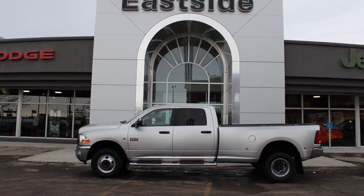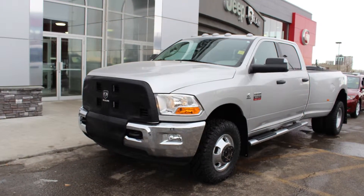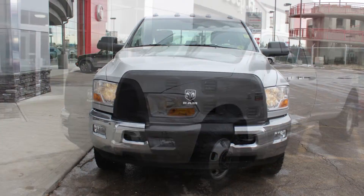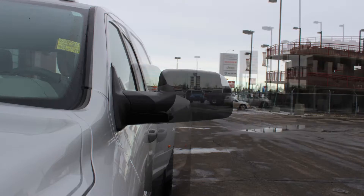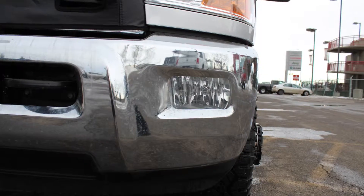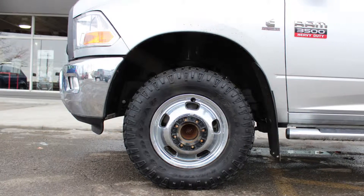This 2012 Ram 3500 SLT crew cab comes equipped with a 6.7L turbo diesel engine and automatic transmission, power heated manual folding side mirrors, fog lamps, and 17-inch steel wheels.